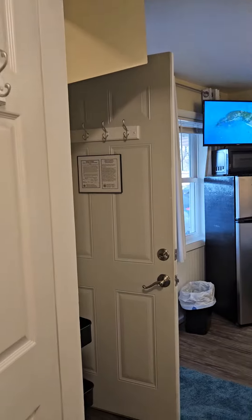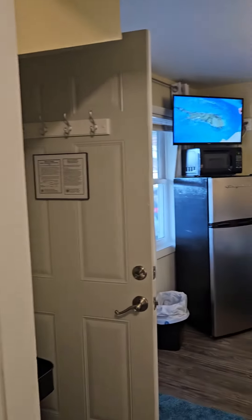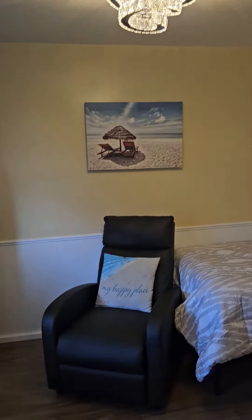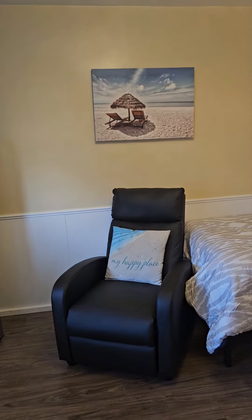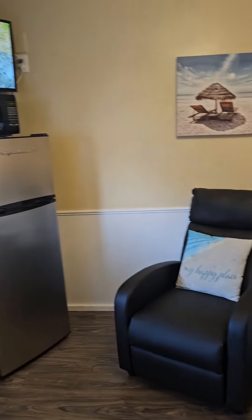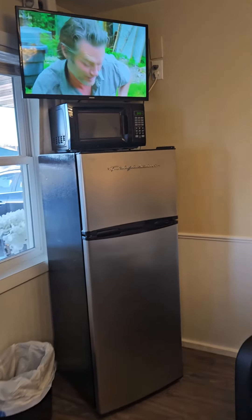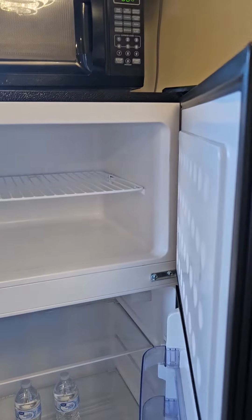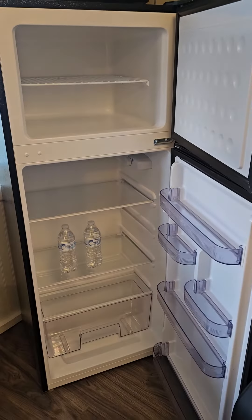There are hooks behind the door, so there are all kinds of places for storage. We have a reclining chair, a 7.5 cubic foot Frigidaire with freezer and refrigerator, which offers a ton of great storage room.